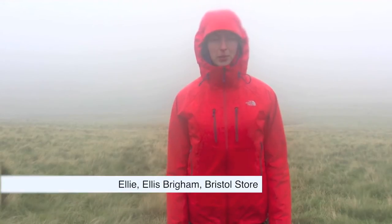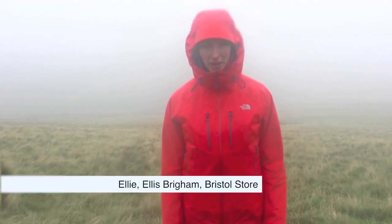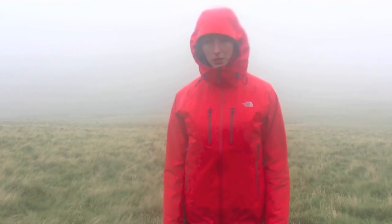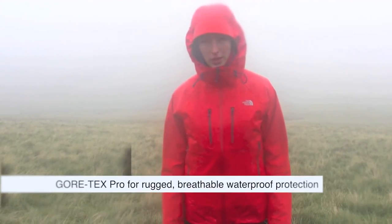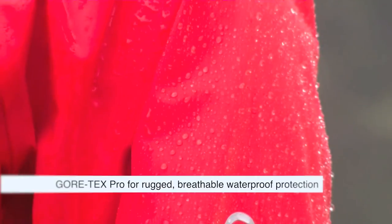Hi, I'm Ellie from the Ellis Brigham store in Bristol and today I'm here testing the new North Face Women's Kachatna jacket. It features the new Gore-Tex Pro material which is keeping me nice and dry on this wet day in the Brecon Beacons.